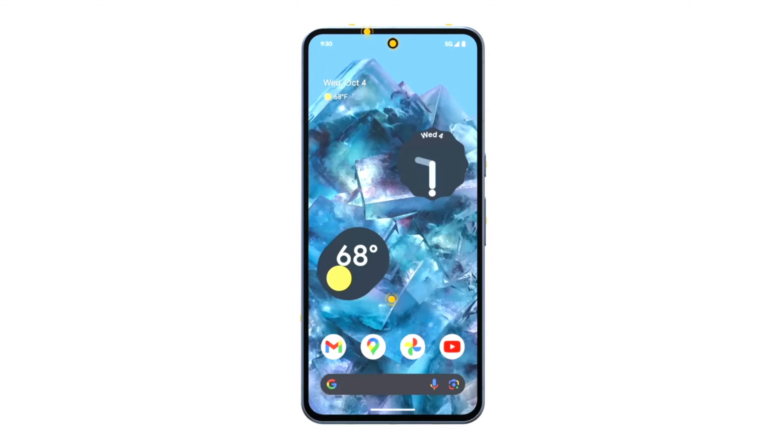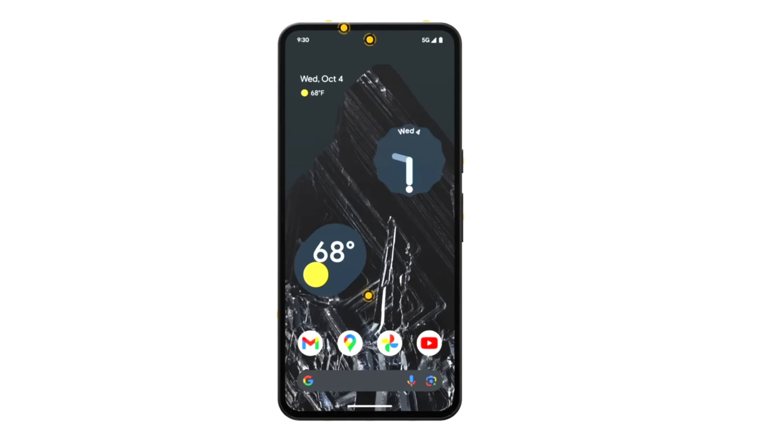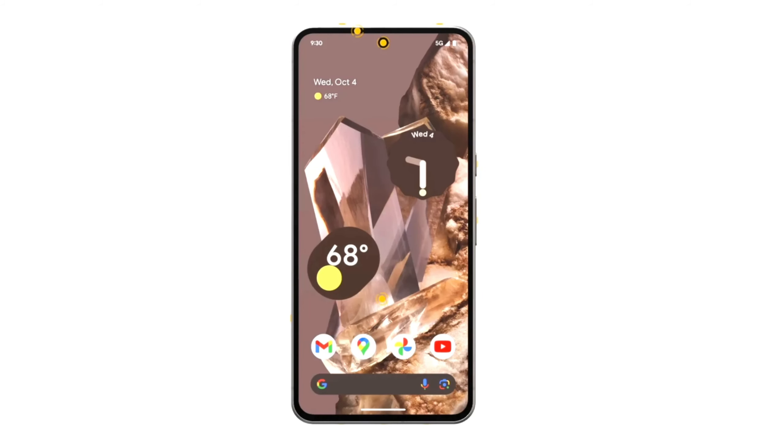Now, let's take a look at the front design of the phone. Depending on the color you choose, the home screen wallpaper and theme will be color-coordinated. In my opinion, the blue model stands out the most. The display is approximately 6.7 inches in size and boasts a sleek bezel ratio.